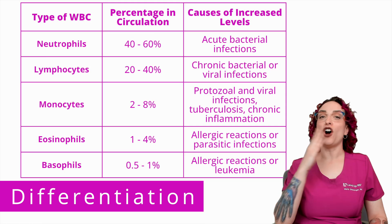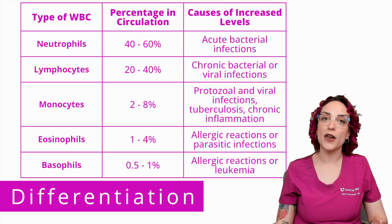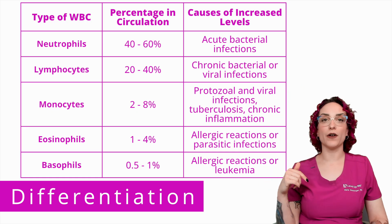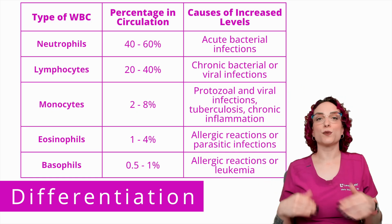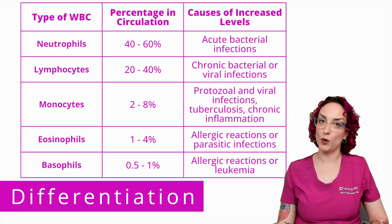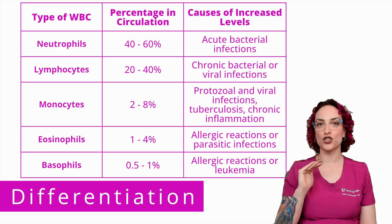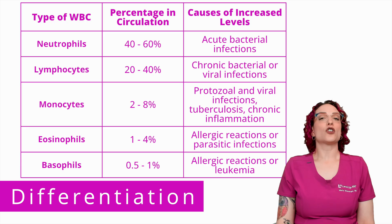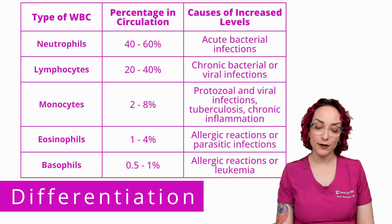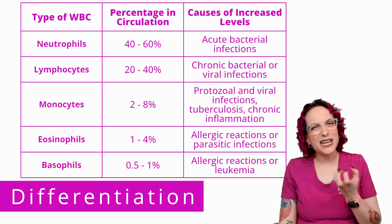We have expected percentage ranges for what portion of the total white blood cell count each type should make up. They are listed here in order from most to least prevalent. Neutrophils are incredibly important — these are the first responders of my white blood cells, and I expect 40% to 60% of my white blood cells to be neutrophils.